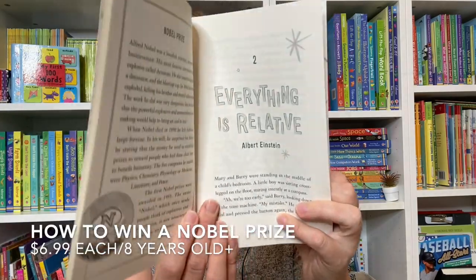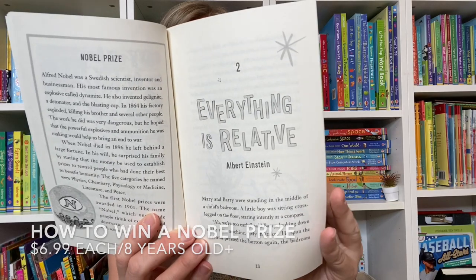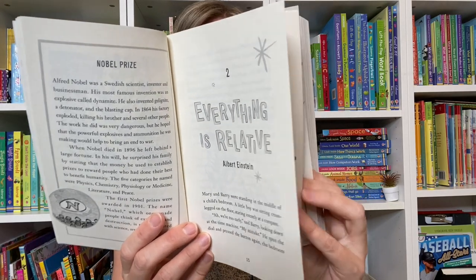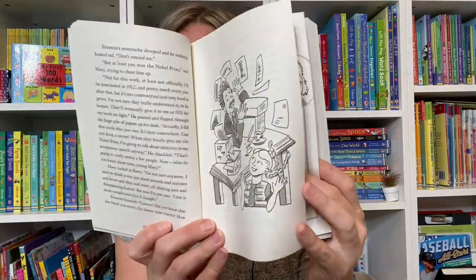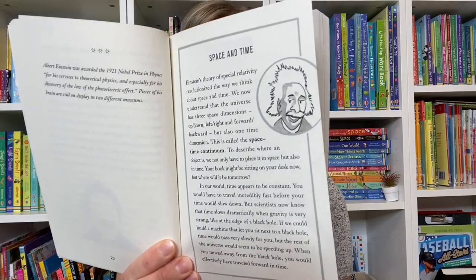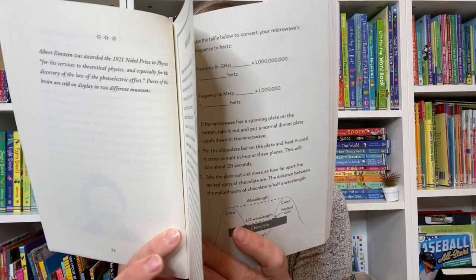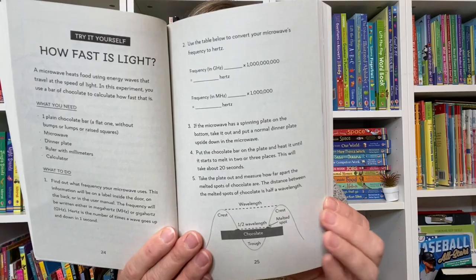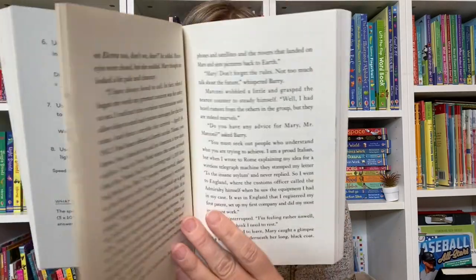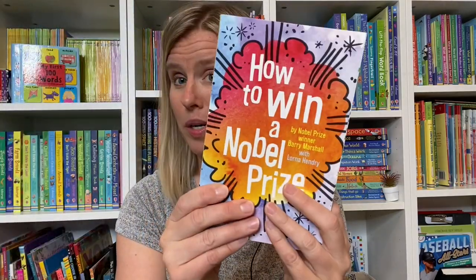Mary stumbles upon a meeting of former Nobel Prize winners, and they have discovered how to go back in time. She goes to the time when each one of them was making their discoveries. There's also a synopsis about each Nobel Prize winner after each chapter, and an experiment that kids can do at home with the help of an adult to learn more about these prize winners.